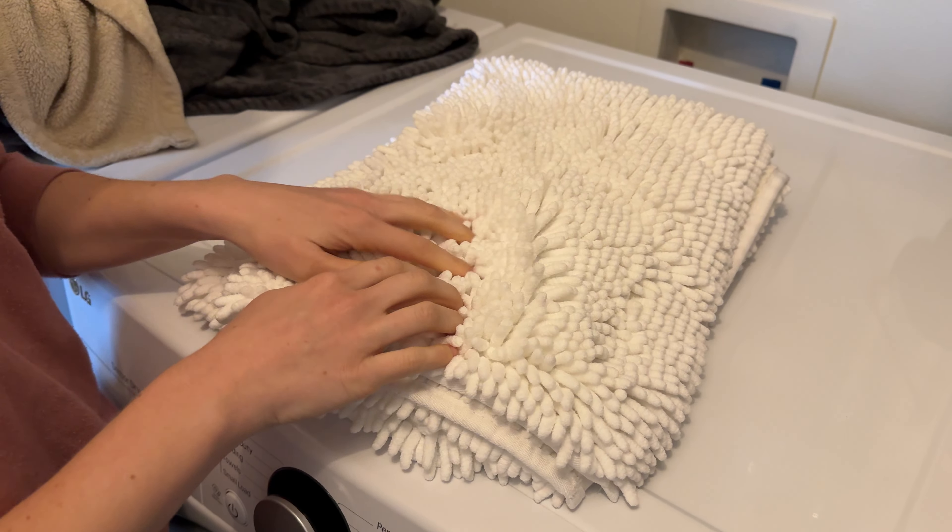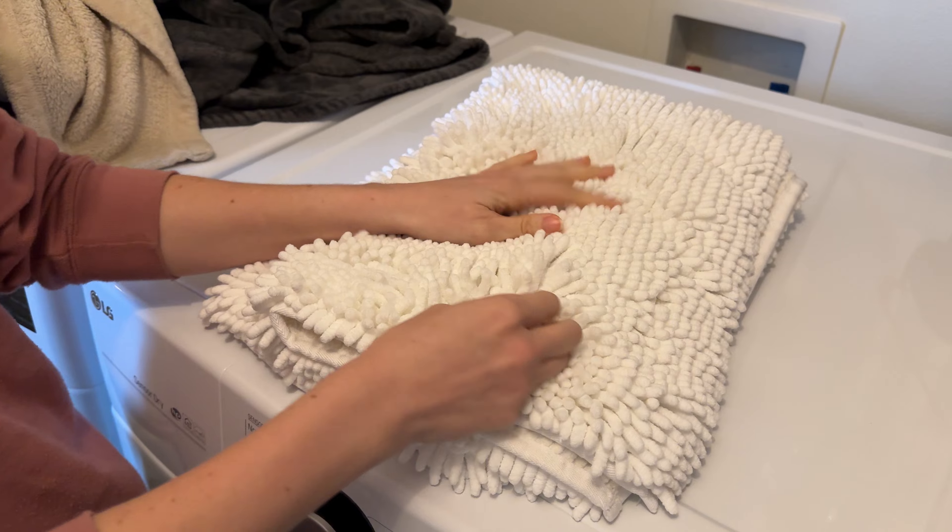These Amazon Basic bath mats are really nice. They're pretty deep and shaggy, so they're really soft.